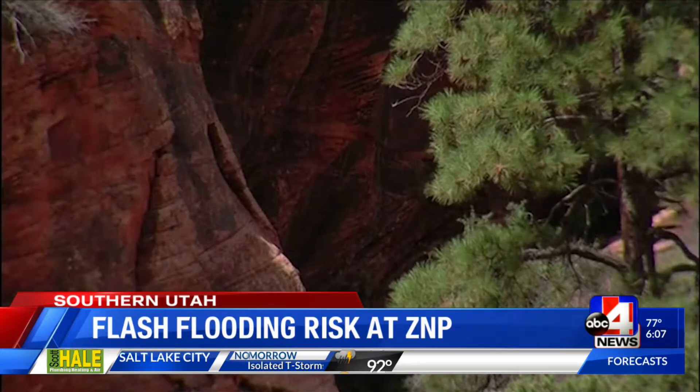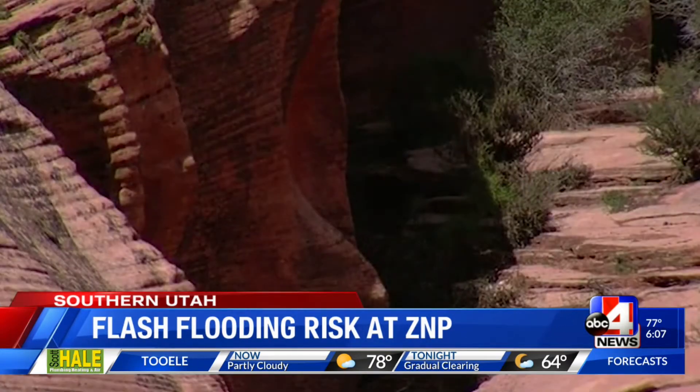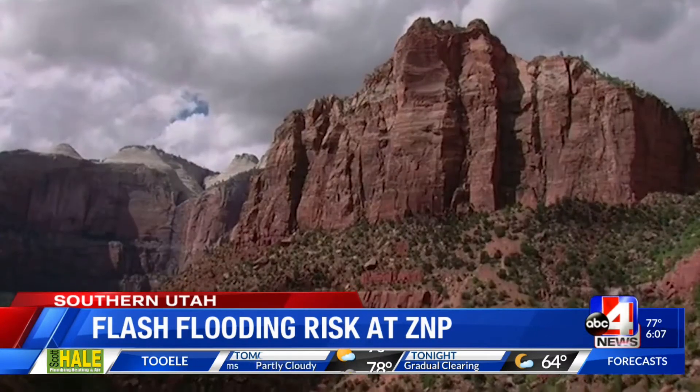Currently, canyons that require a permit are not allowed due to COVID-19 concerns. But the Narrows and Riverside Walk are still open, both notorious for flash floods.